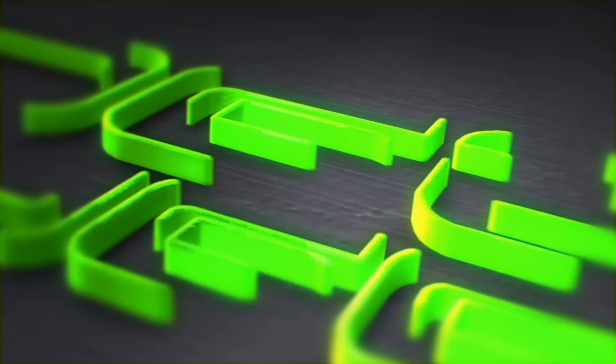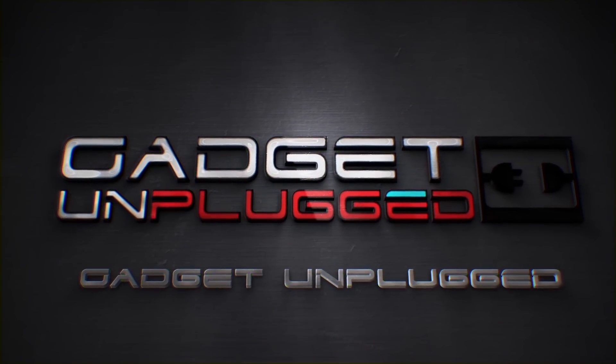It doesn't happen like this. Hey guys, this is Tarun from Gadget Unplugged, and today I'm going to tell you how the internet works.